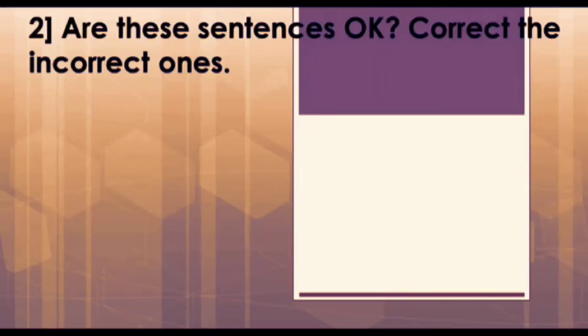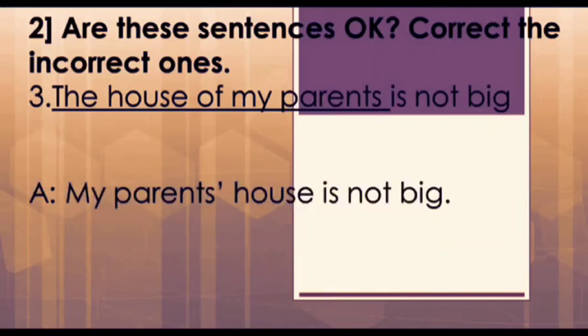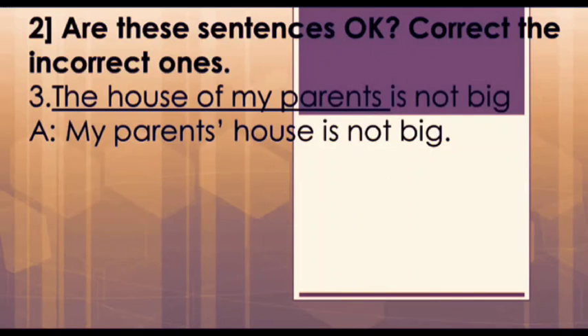Our next main question is: see if the sentences are correct, and if they are not, then correct them. The first one is: 'The house of my parents is not big.' This is not right. The correct way of saying it would be: 'My parents' house is not big.'